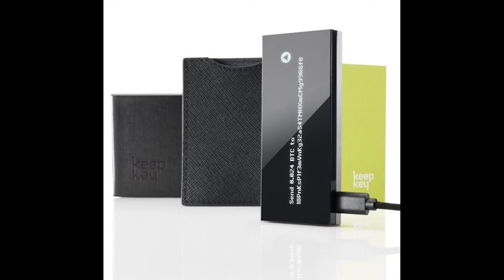In a moment of inspiration, I Google 'Keepkey setup,' and salvation arrives.